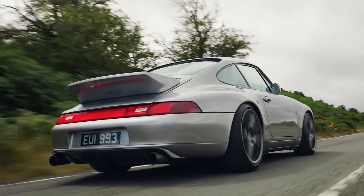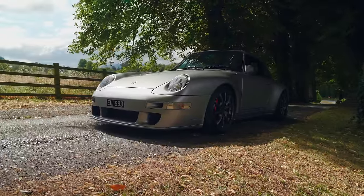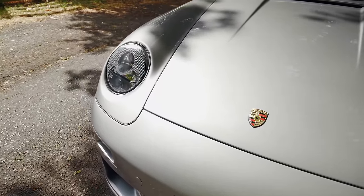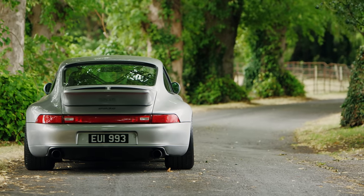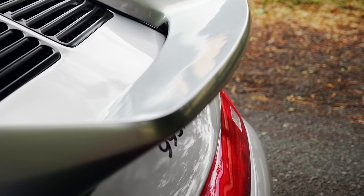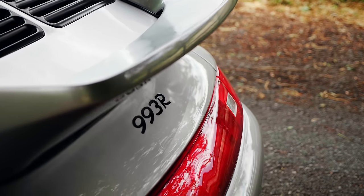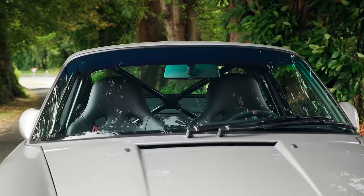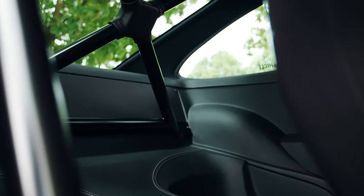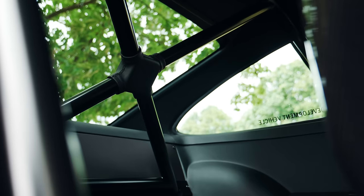At first cursory glance, it might be hard to see where the money is going, because unlike some builds that transform a base car out of all recognition, this is an intentionally subtle metamorphosis, both outside and in. But make no mistake — this has had a very thorough going over. It was stripped back to a bare shell, gutters and sunroof removed, then seam welded and fitted with an integral roll cage to increase the fundamental stiffness.